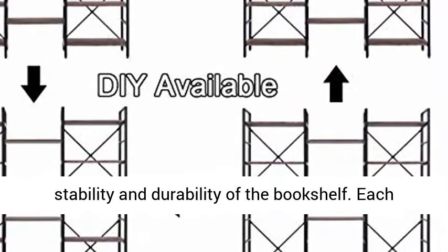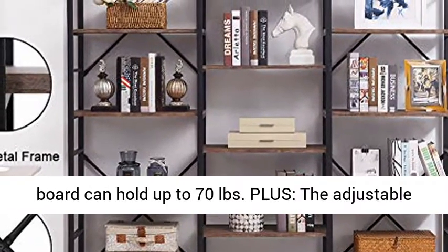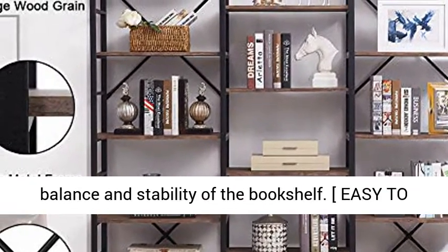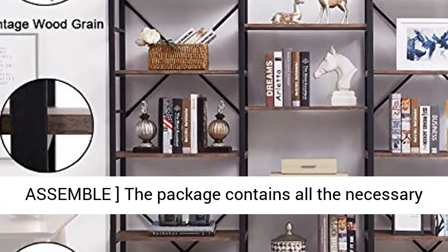Good quality: made of high quality metal frame and MDF board, not solid wood, ensuring the stability and durability of the bookshelf. Each board can hold up to 70 pounds. Plus, the adjustable bottom small feet and X-shaped brackets can keep the balance and stability of the bookshelf.